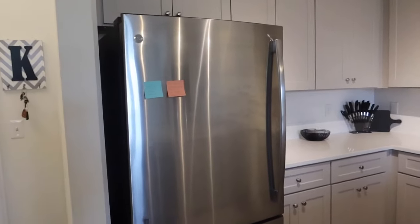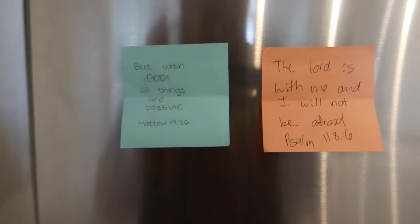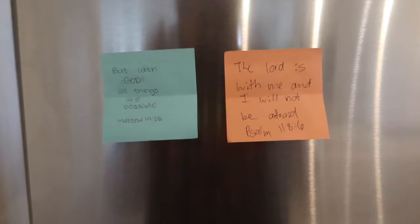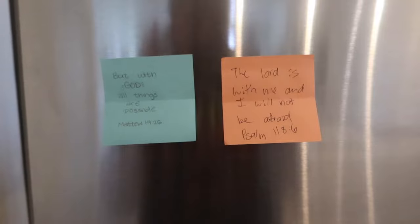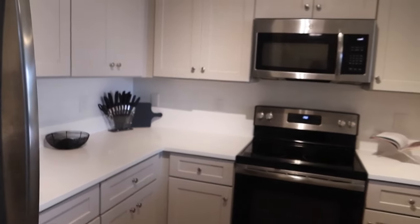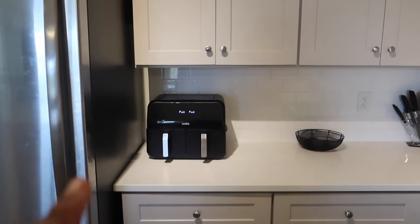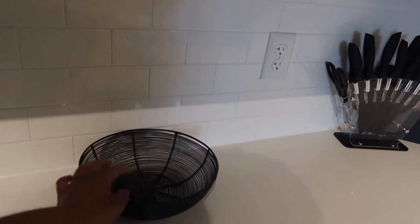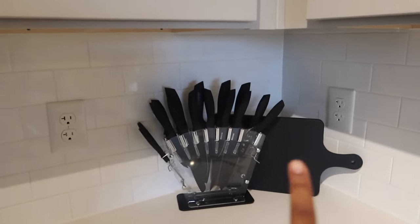I love the stainless steel appliances. These two little girls, when I first moved in on my very first day, they gave me these sticky notes and I just have them here — it's such a good message and it makes me happy. Then I have my air fryer, a little bowl for fruit, and my knife set that I got from Amazon. The bowl I got from At Home.